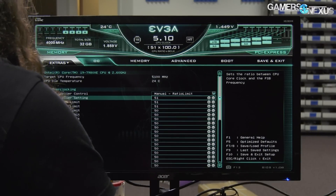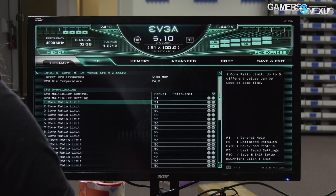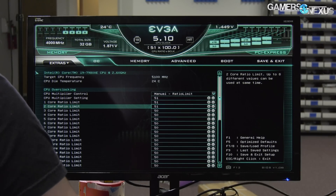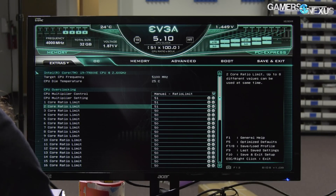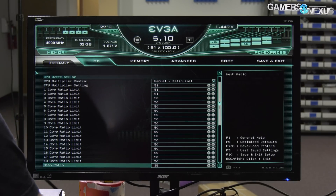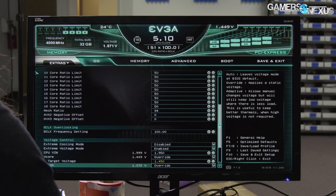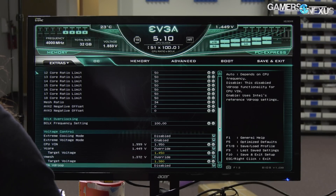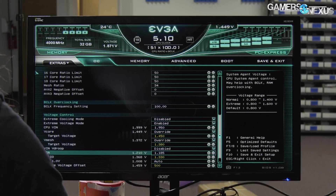We're on the EVGA BIOS. Previously I could not get over 4.8 GHz at all — first four cores at 4.9, everything else at 4.8. Now we're at 5.1 GHz for the first two cores, and 5.0 GHz for the rest. The stable mesh ratio was 34. Voltages are: VCCIN 1.95V, vCore 1.45V, vMesh 1.38V, VCCIO 1.33V, and SA 1.185V. Jay's CPU clocks of 5.0 to 5.1 GHz were supporting a higher graphics score significantly because the CPU was able to better keep up with the GPU workload.